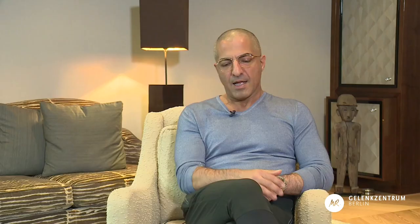Knee joint replacement is recommended when the patient suffers from an arthritic situation where pain cannot be resolved by conservative treatment. Whenever the patient's social life is affected and they are constantly confronted with pain, they are ready for knee or hip replacement surgery.